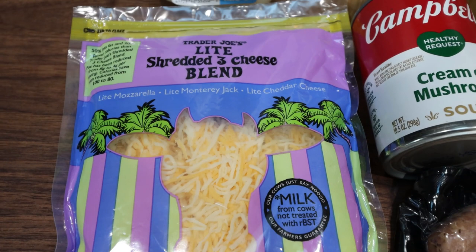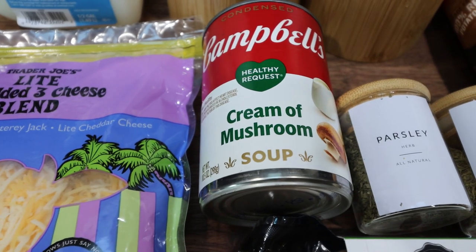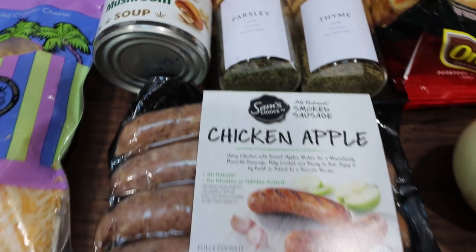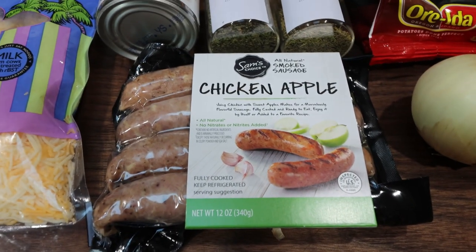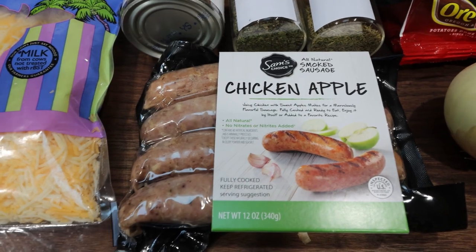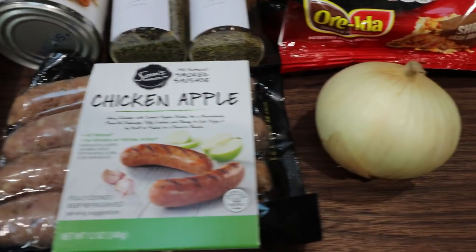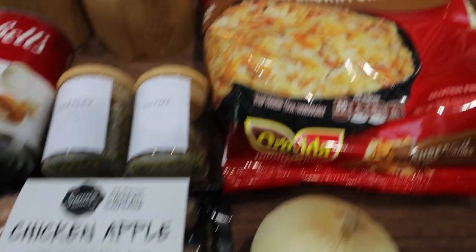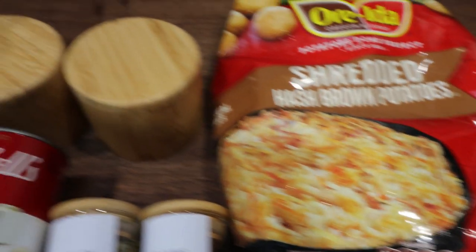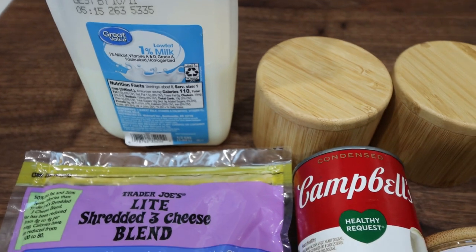First, you're going to need some light shredded cheese — I'm using the Trader Joe's. You'll also need some low-fat or healthy request cream of mushroom soup, parsley, thyme, and chicken or turkey sausage of your choice. My recommendation is to go with two points or less per link to keep the points the same for the finished recipe. You'll also need a small yellow onion, a 32-ounce bag of shredded hash browns defrosted, salt and pepper, and some low-fat 1% or non-fat milk.